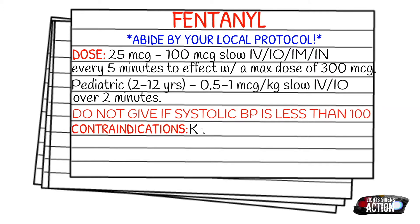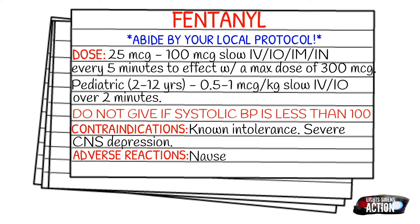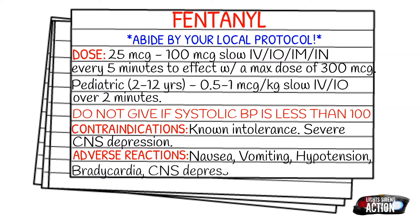Your contraindications are known intolerance or severe CNS depression. So if you already have somebody who is maybe unconscious, severely hypotensive, or has a low respiratory rate, fentanyl is probably not going to be your first go-to. Adverse reactions are going to be nausea, vomiting, hypotension, bradycardia, CNS depression, and sedation.